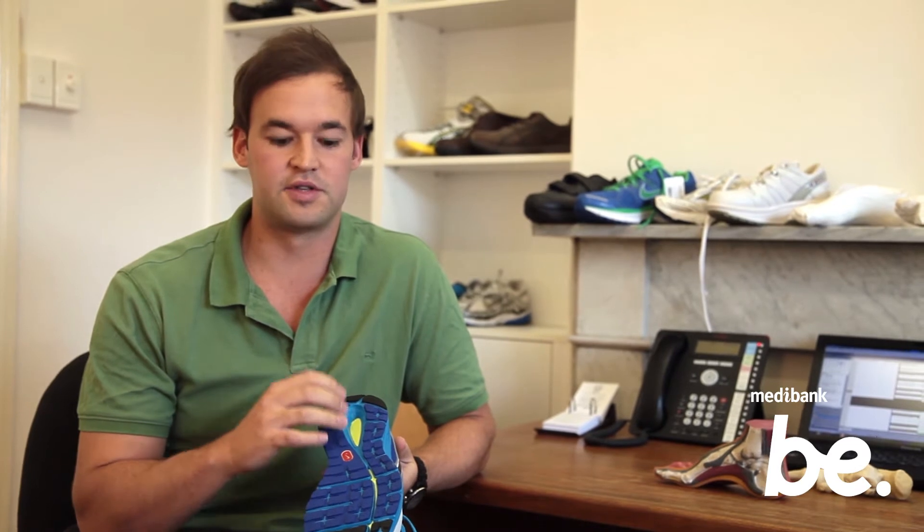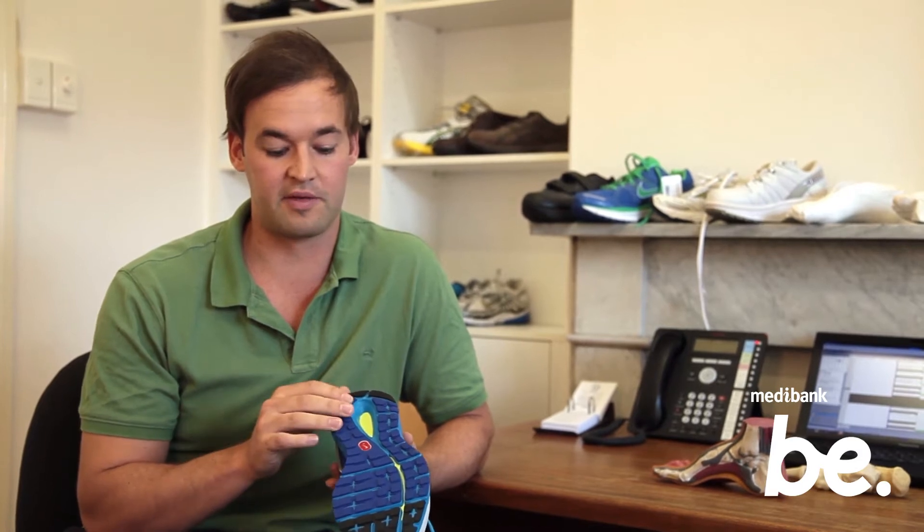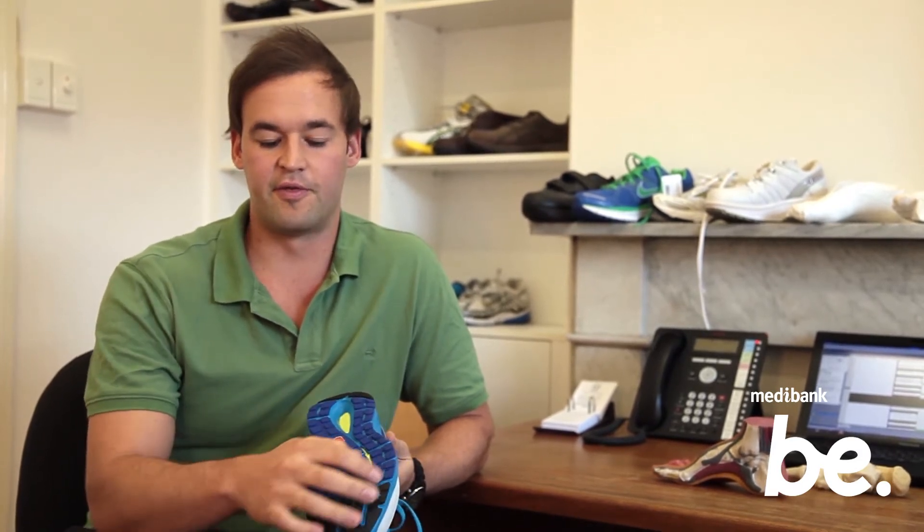If you're having wear patterns anywhere else, it's probably best to get your footwear assessed by a podiatrist to make sure that your feet are being supported. Underneath the ball of your foot is another common area — if you're seeing wear through there, it's definitely time to change your shoes.